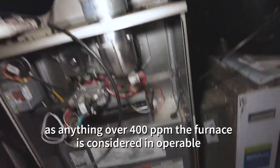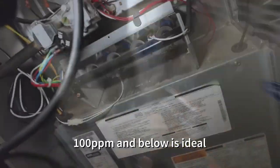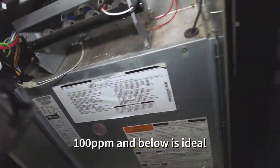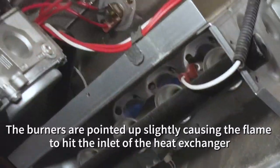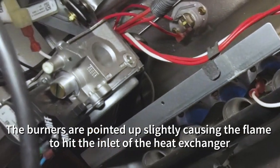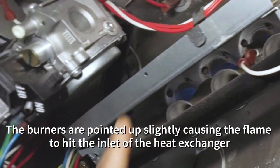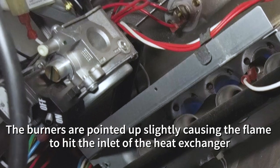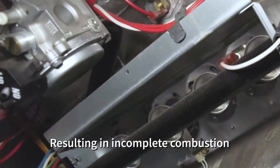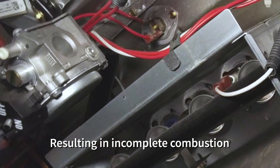I wanted to go ahead and inspect the burner. You can see how the flame is actually scorching the top of the orifices there. Notice how the flame is actually pointing up — it's tilted up. That right there will cause incomplete combustion.